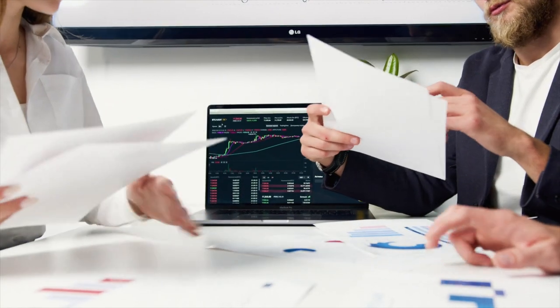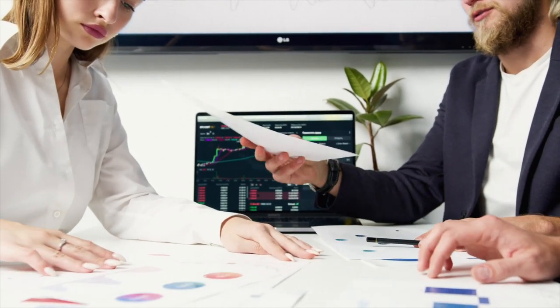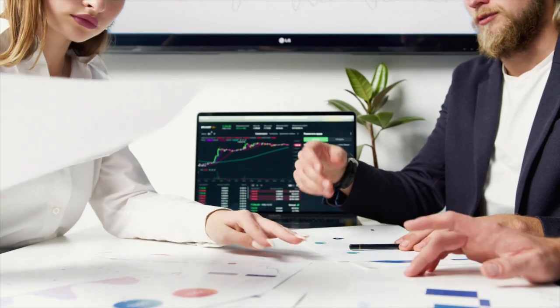The exams test knowledge of the tools used to assess financial risk, such as quantitative analysis, fundamental risk management concepts, financial markets and products, and risk modeling. With over 50,000 certified FRM professionals globally — and this number increasing every year — if you're interested in getting the letters FRM after your name, here's what you need to do.